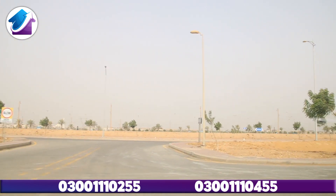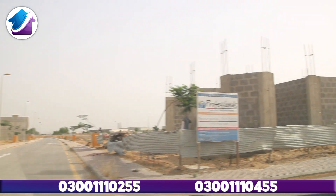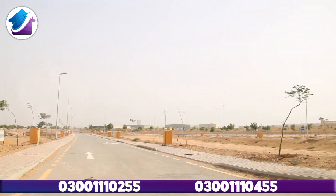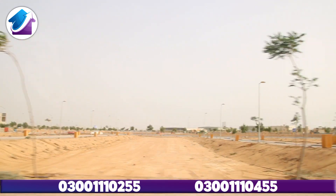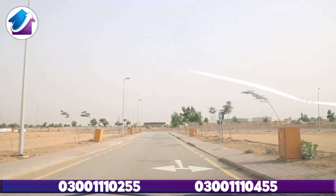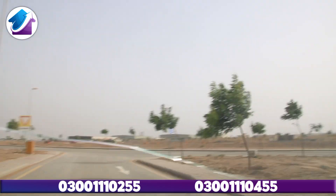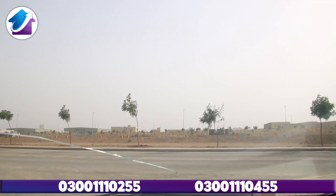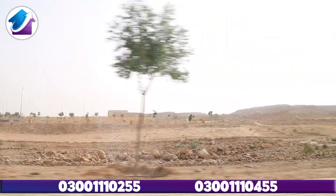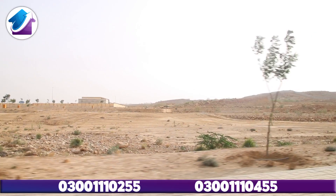Now I will tell you about Precinct 26A rates. The prices here are currently — the minimum plot price is around 55 lakh and you can go up to 70 lakh. The price at 70 lakh gives you a better plot location and ground-level entrance. There is also an off-ground area where development is ongoing. The rate depends on the plot location — the better the location, the higher the rate.